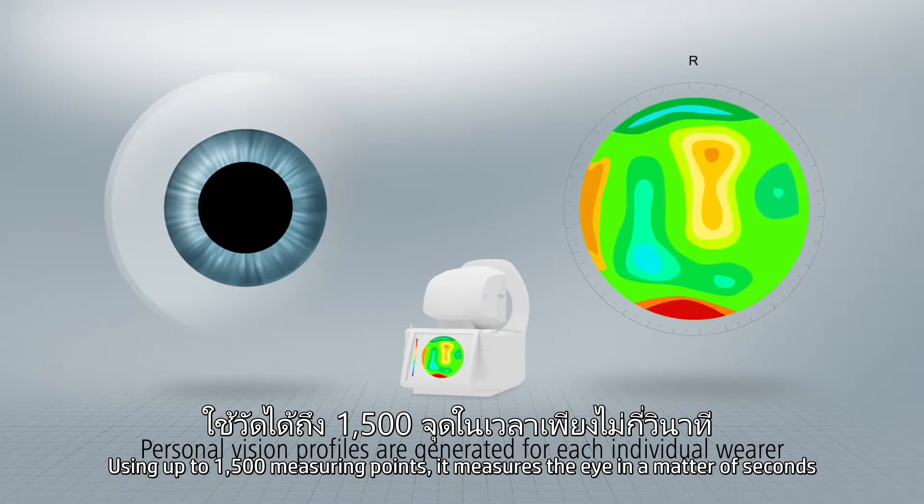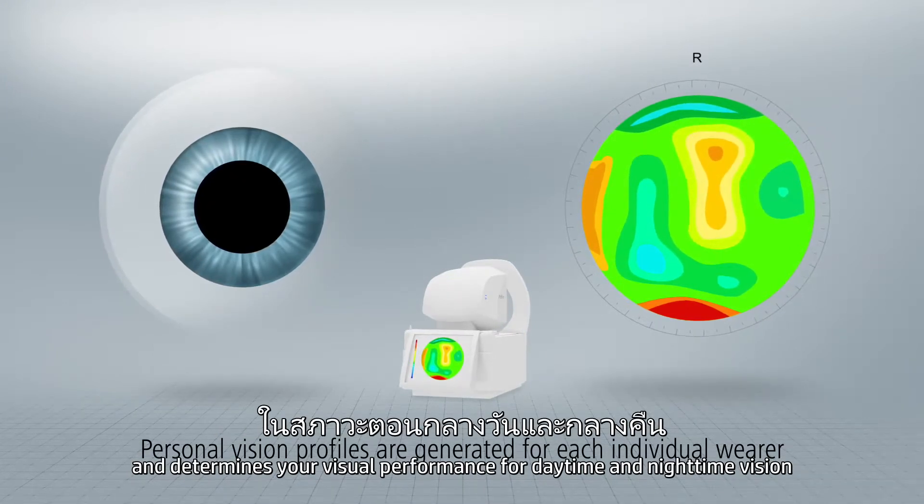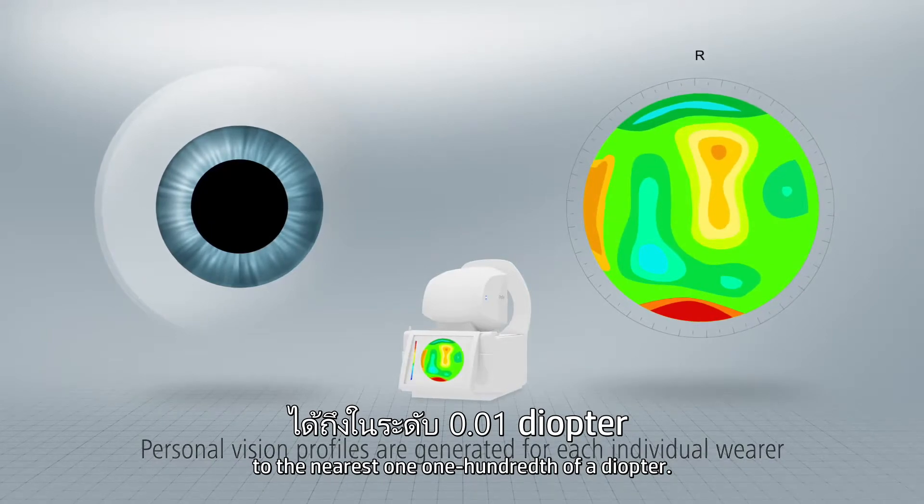Using up to 1500 measuring points, it measures the eye in a matter of seconds and determines your visual performance for daytime and nighttime vision to the nearest one-one-hundredth of a diopter.